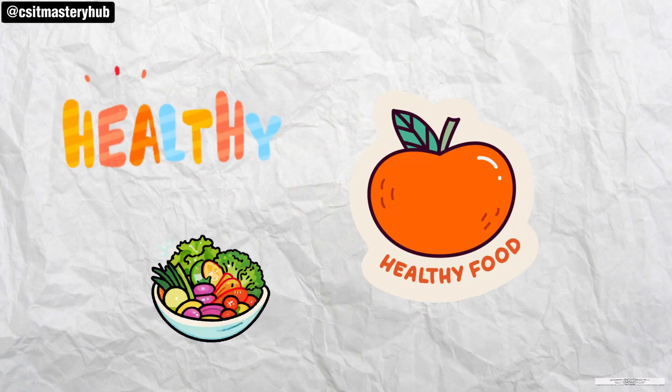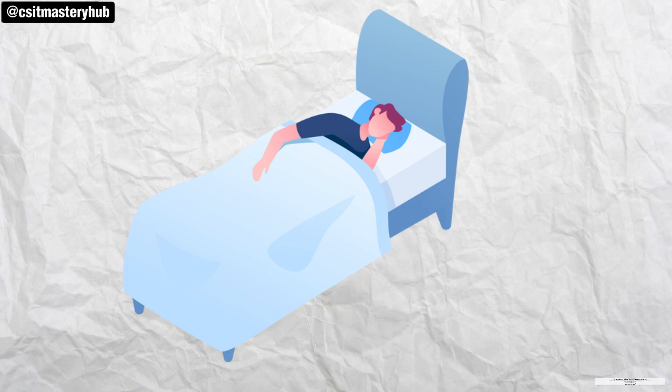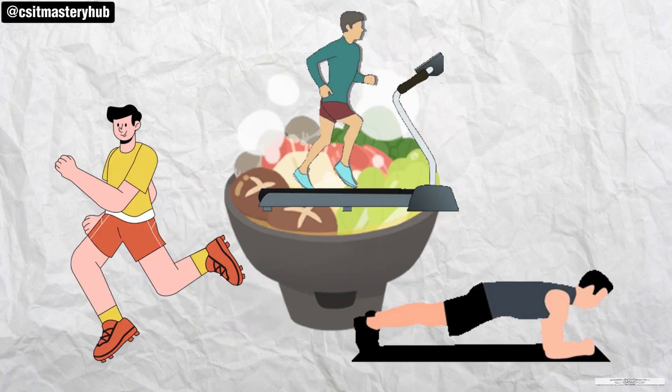Maintain a balanced routine with enough sleep, a healthy diet, and regular physical activity. Managing stress is also important.